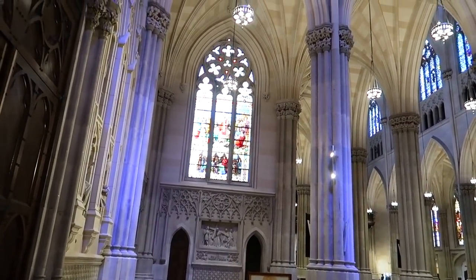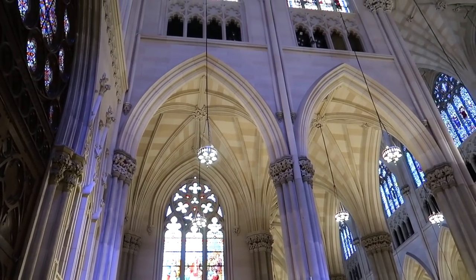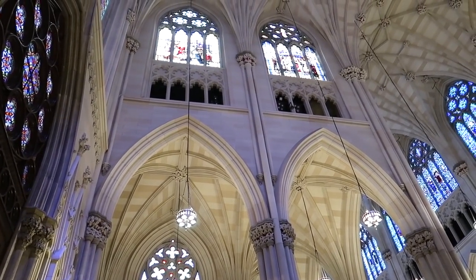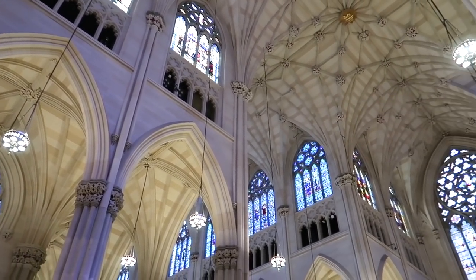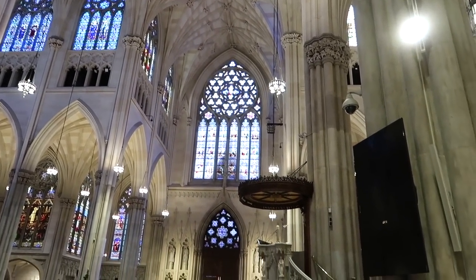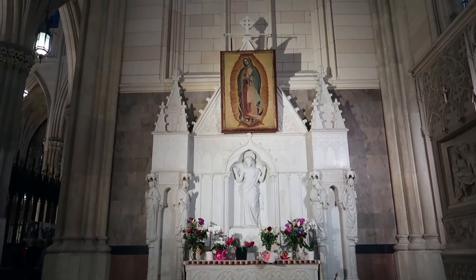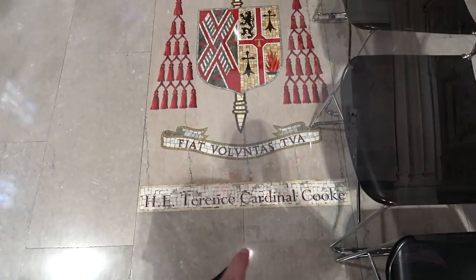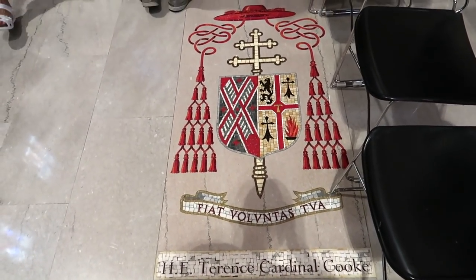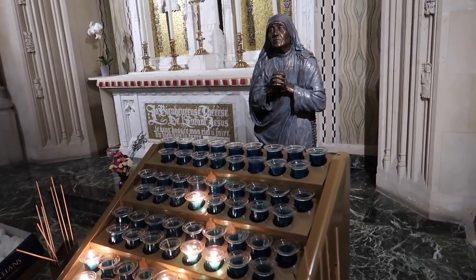This is where we were just looking at the Stations of the Cross. You can see the stained glass windows. And then we have candle offerings for Jesus and Mary. The artwork on the floor. And then we have some candles for St. Teresa.